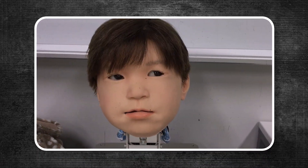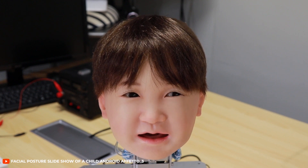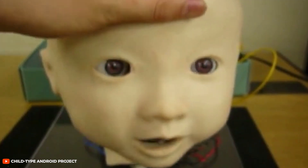At Osaka University, for example, scientists created a robot named Afeto that can convert different levels of contact into a variety of facial expressions. A soft touch might cause a curious or neutral look, whereas a sharp or forceful touch can trigger what appears to be a grimace.